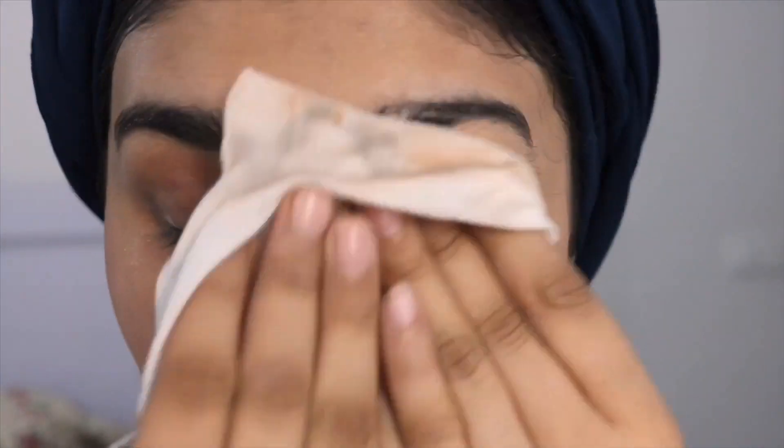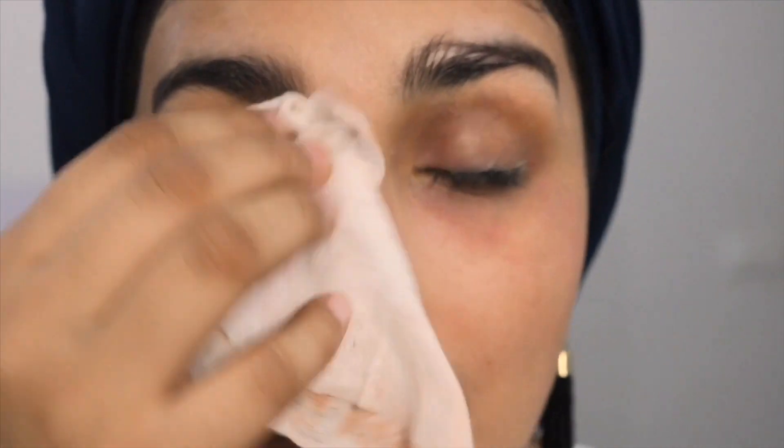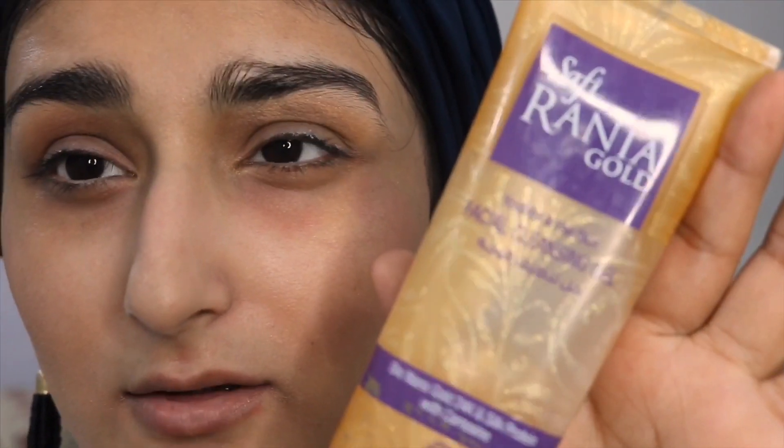I think my makeup is off. I think this is done, I'm gonna move to the next step. Under my eyes there's some darkness but I'm gonna wash my face while cleansing so it's gonna take that off as well. Now I'm gonna take this cleanser — I got this from Carrefour in Dubai, it was quite cheap.